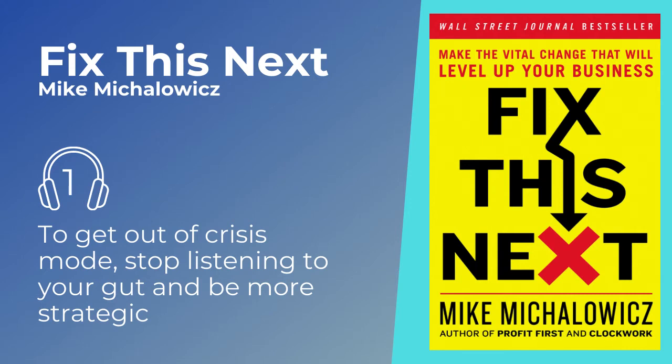The key message here is: to get out of crisis mode, stop listening to your gut and be more strategic.